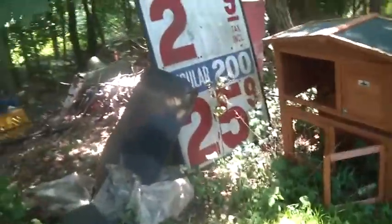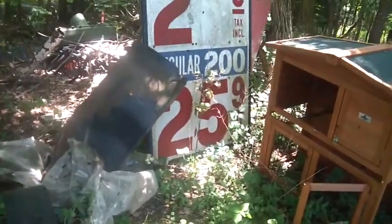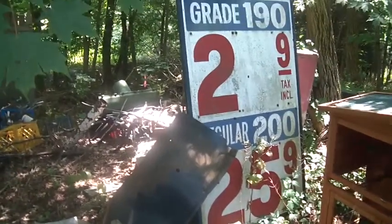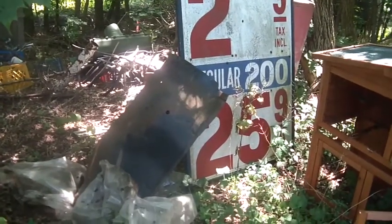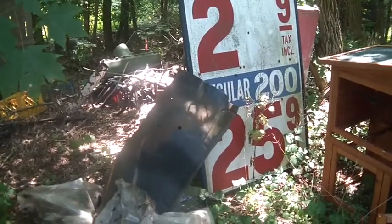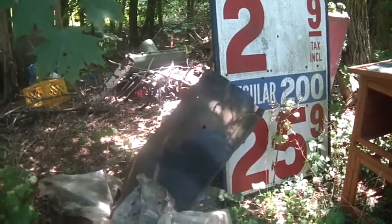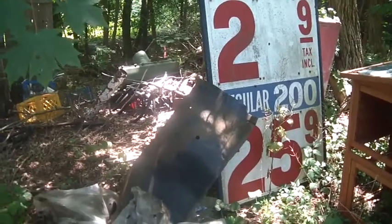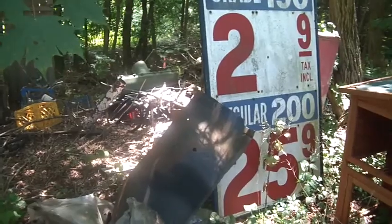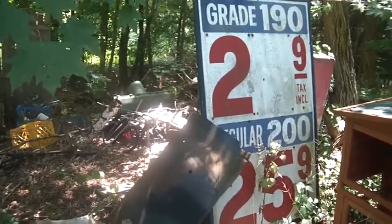25 cents a gallon. Believe it or not, I remember paying that. Does that make me old? That was around probably 1969 or 1970, because when I worked at the Sunoco station in '71, I think the 200 was up to 29.9. I grew up a little bit in New Jersey, so it was a little cheaper down there. I remember as a kid it was 19.9 forever and ever. And then when I first started driving it was in the 20s, then it went up to the 40s — from 29.9 to 39.9 to 49.9. Then it was 99.9 forever because they had to redo the pumps to move it up from there.